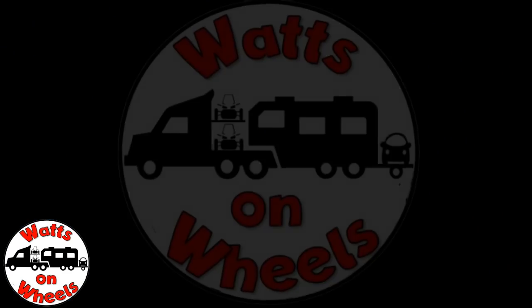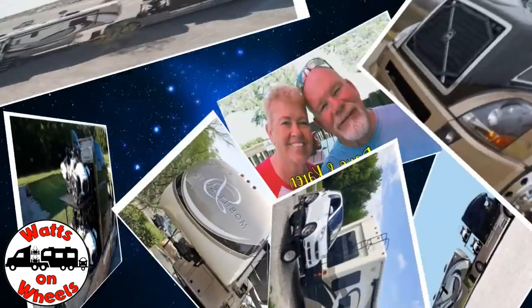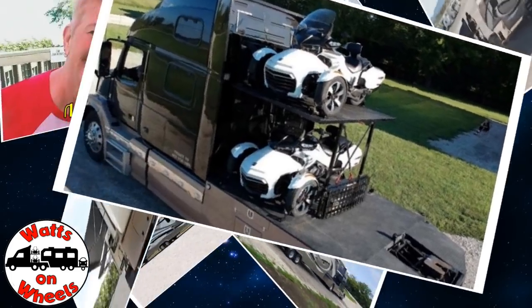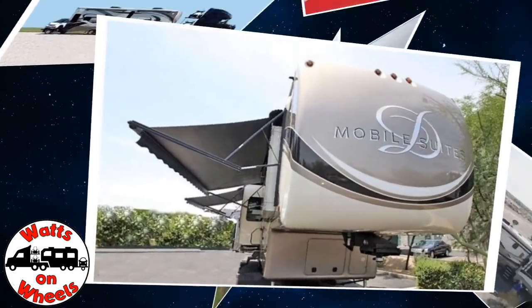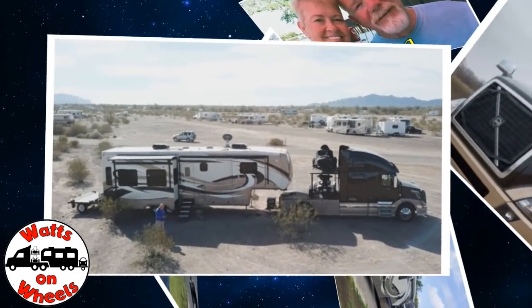We're Dave and Karen from Walks on Wheels. We sold our sticks and bricks to RV full-time now that we are retired. We travel with our heavy-duty truck Leroy, our two K&M motorcycles, our DRV Dixie, and our smart car Zippy. Don't forget to subscribe and click on that bell to be notified when we post a new video.